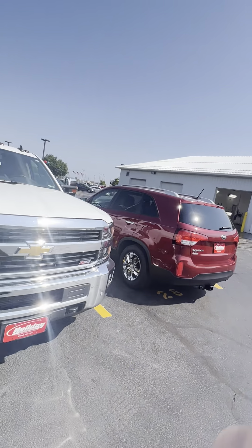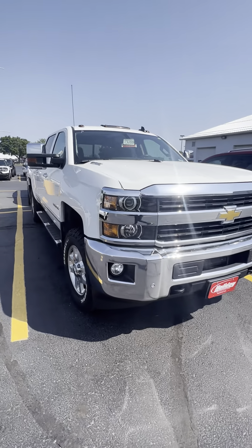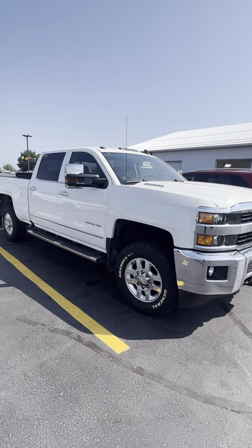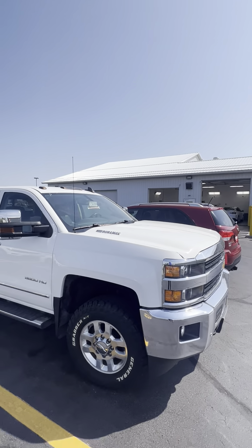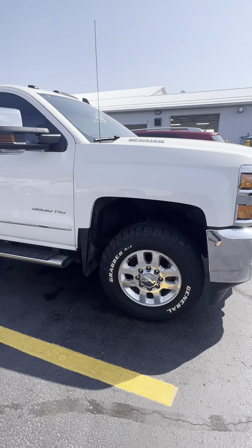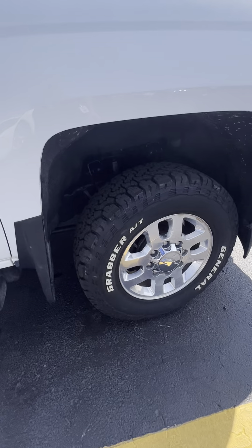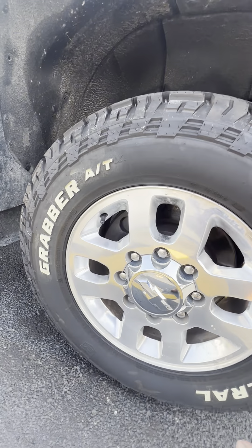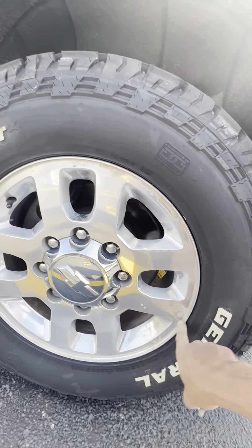Hey Josh, this is Jamie from Holiday Automotive. Just wanted to give you a quick walk around on the truck that you're interested in. It has been inspected and it's just waiting to go to detail, so that's where it's sitting right now. I just ran over here quick to get a video for you, but it is going to go through detail here today, so most of this is coming off.